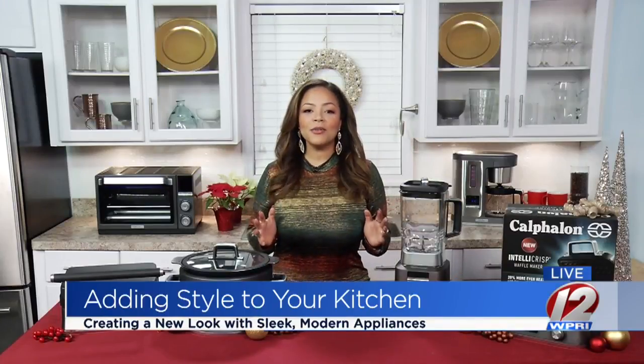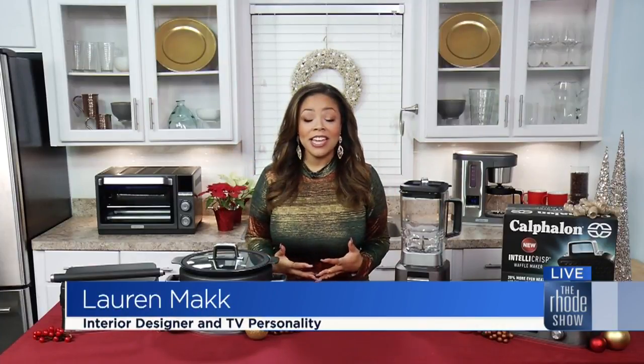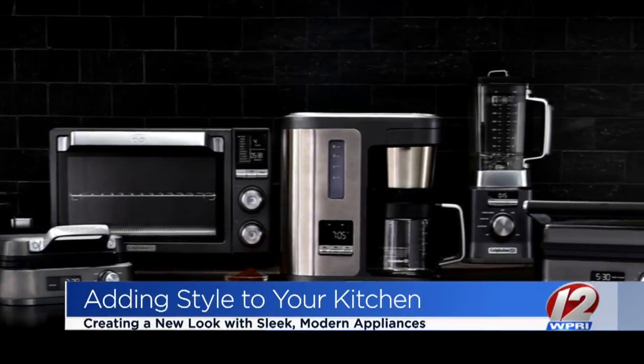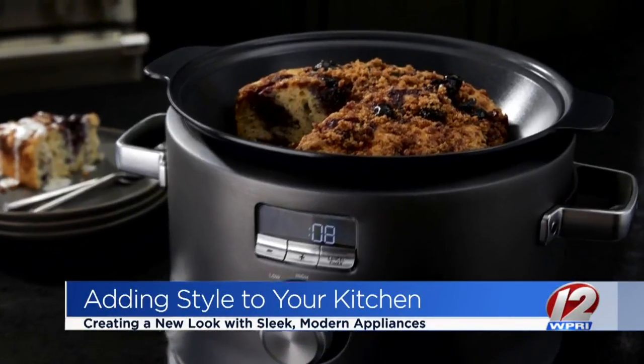I have spent my entire career perfecting my affordable luxury approach to design, which is why I am so excited to have teamed up with Calphalon and their exciting new launch of countertop appliances. Calphalon is known for its top quality cookware, but now the brand has expanded their expertise into kitchen and countertop appliances. And I'm obsessed.